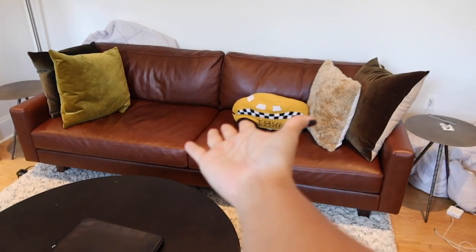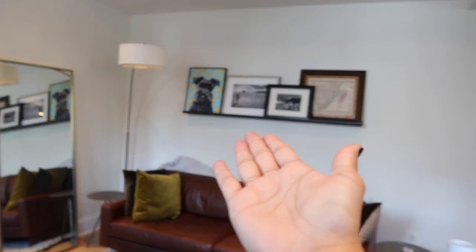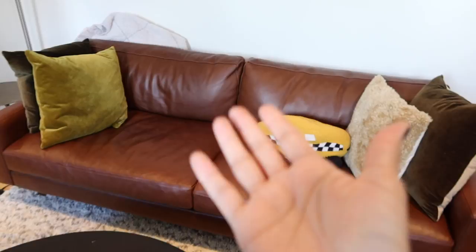Good morning everybody! Furloughed flight attendant Stella here reporting. This is exciting — look at this room coming together. We've got pictures hung up, a shelf with more pictures, and Franny is eating a treat right now. We are keeping this couch — we finally got a winner!